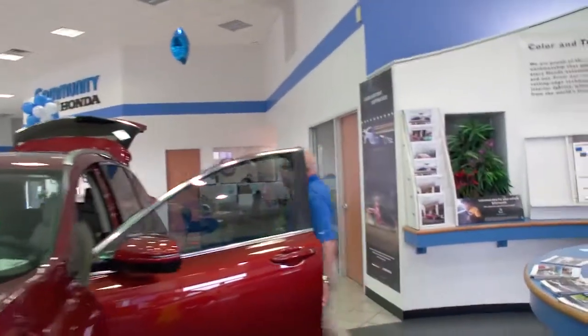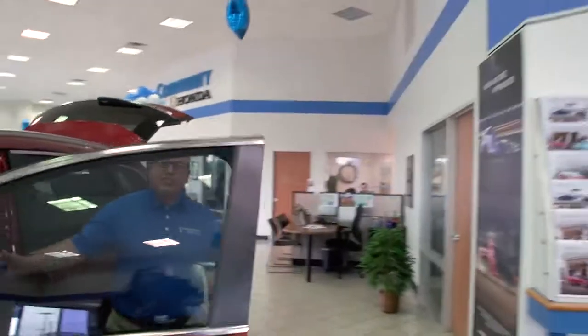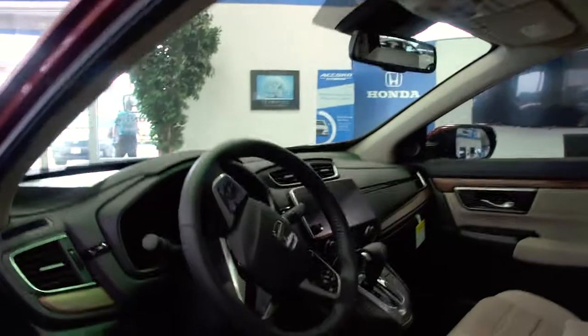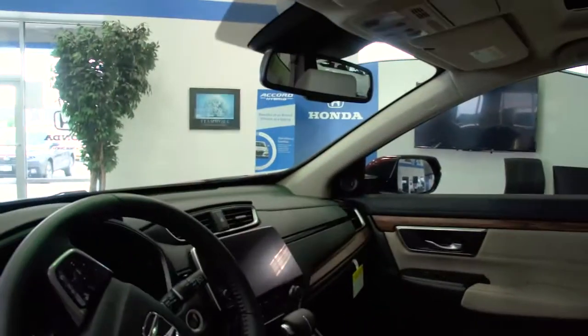Inside we have Honda Sensing. Honda Sensing is Honda's suite of safety features. You have lane keep assist, road departure mitigation, adaptive cruise control, and frontal crash mitigation. Honda's famous for their safety and the CR-V is loaded with safety — a class 5 rating.